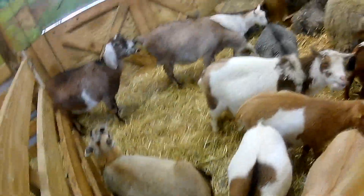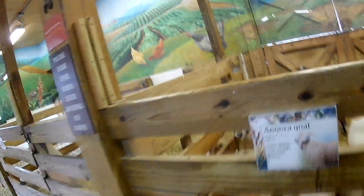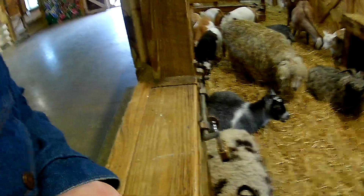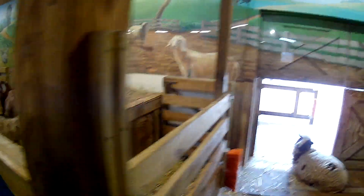These guys over here kind of look like they need sheared — they're a longer-hair sheep instead of a goat. There's a sheep, a lamb, and a goat. I think goat meat is like the most consumed meat in the world.